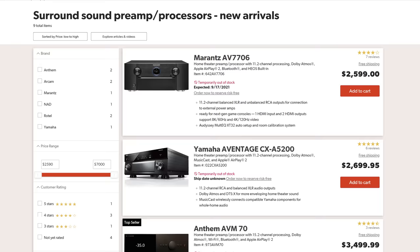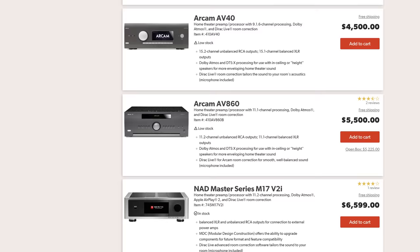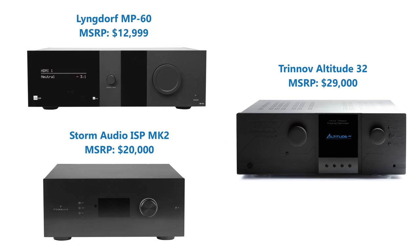Over the past three years I've reviewed several processors from other brands, and the biggest issue I had with them wasn't sound quality — it was reliability. During testing I ran into bugs, software issues, audio dropouts, and calibration problems. Even some processors that hit the market in 2021 are experiencing issues. With an MSRP of $2,600, the AV7706 isn't inexpensive, but compared to other processors — some reaching $5,000, $10,000, $20,000, even $30,000 — it's very affordable. Marantz has provided an incredible product with a ton of features that quite frankly just works.